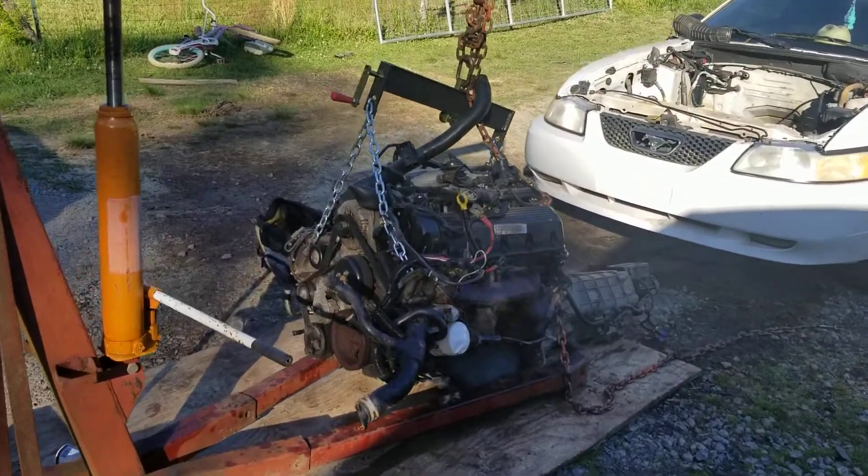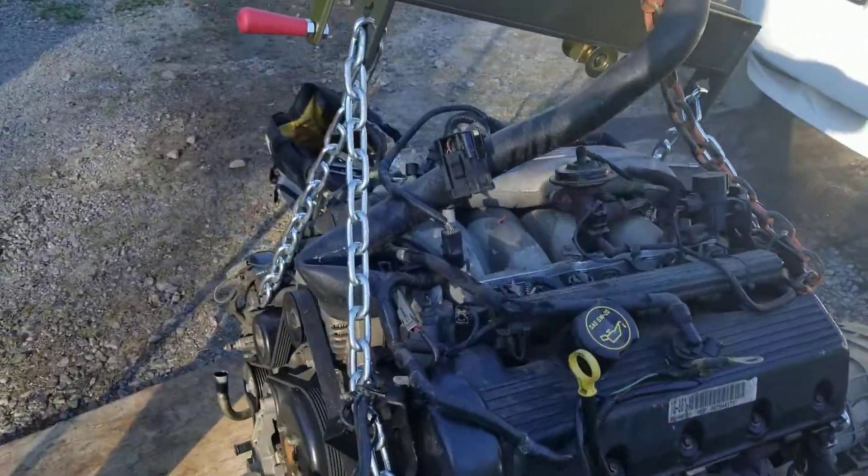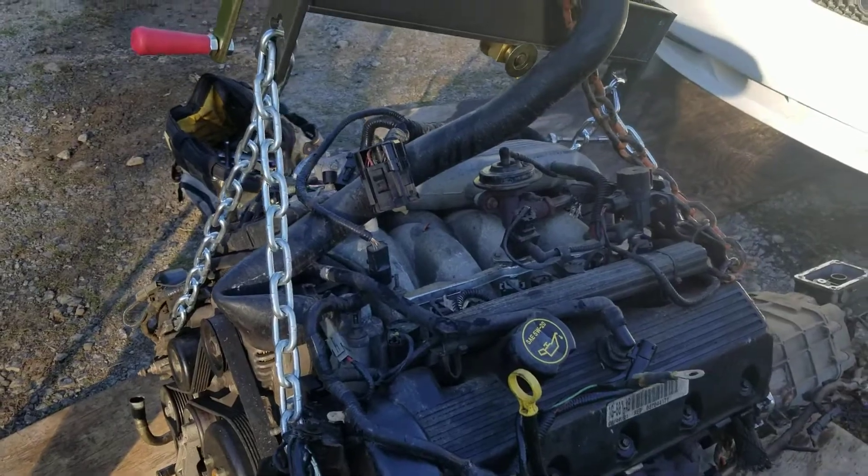Alright guys, giving you an update today — finally got the motor out of the Bullet. Come to find out it's only got 90,000 miles, 90,000 and some change on it.